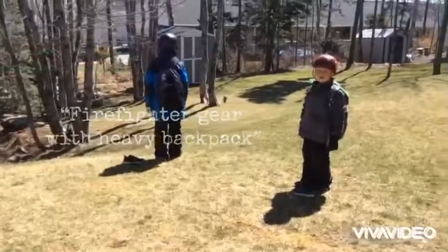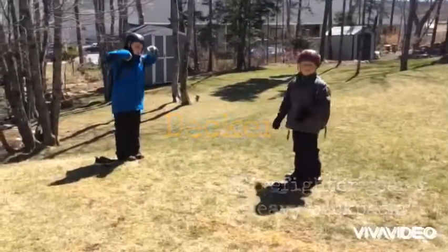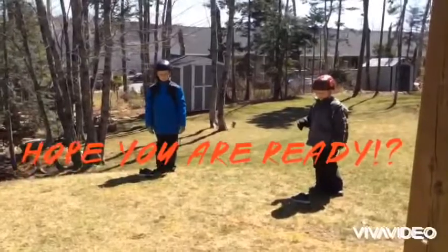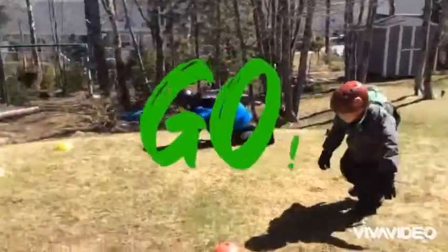Alright, here are my boys — Landis, with his backpack full of cans, and Decker, the same thing. They are simulating wearing fire equipment, so they have all the protective equipment on. Alright boys, set and go!